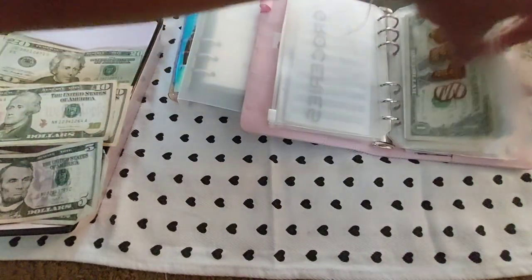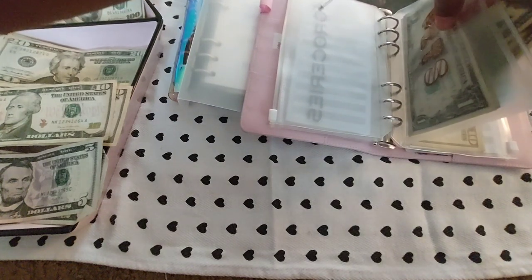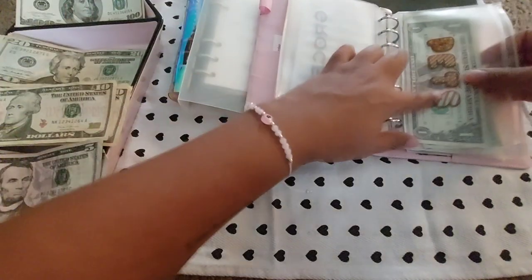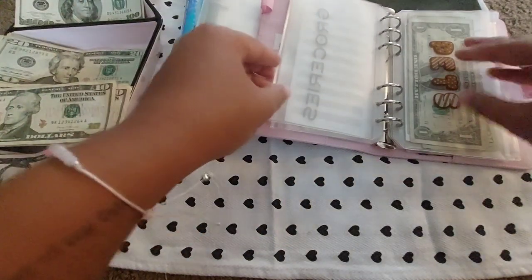The pets envelope is going to get $40. As always, I will link the supplies I got from Amazon in the description box. This binder is from Amazon, as well as the envelopes. The stickers that mark the categories were from the Dollar Tree — we can be bougie on a budget around here.